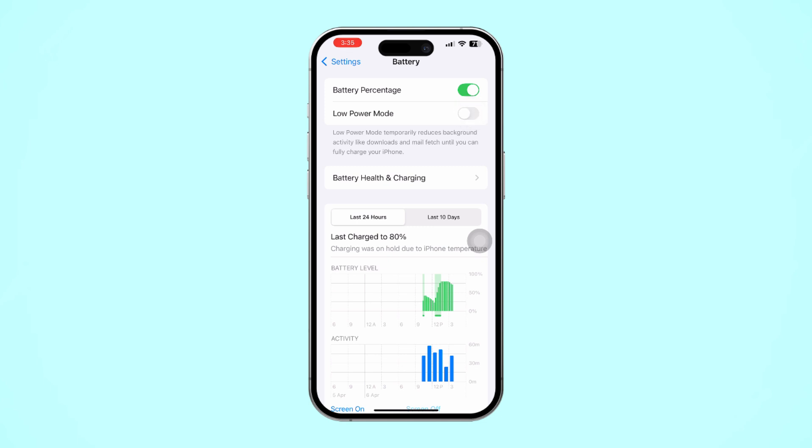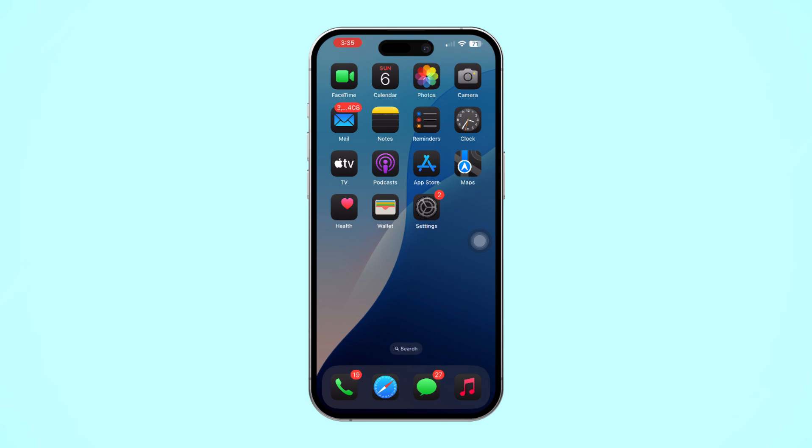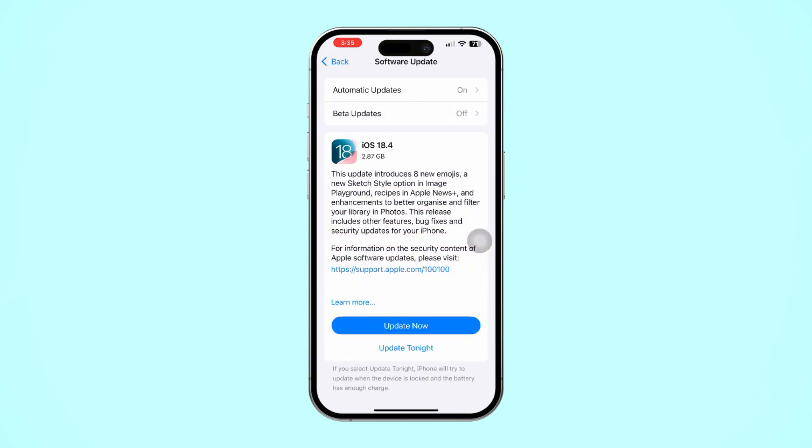Your charging speed should improve once low power mode is disabled. Solution 6: Check for iOS updates. Outdated software can impact your iPhone's performance, including charging speed. Open the Settings app, tap on General, then select Software Update. If there's an update available, install it to fix performance issues and speed up charging.